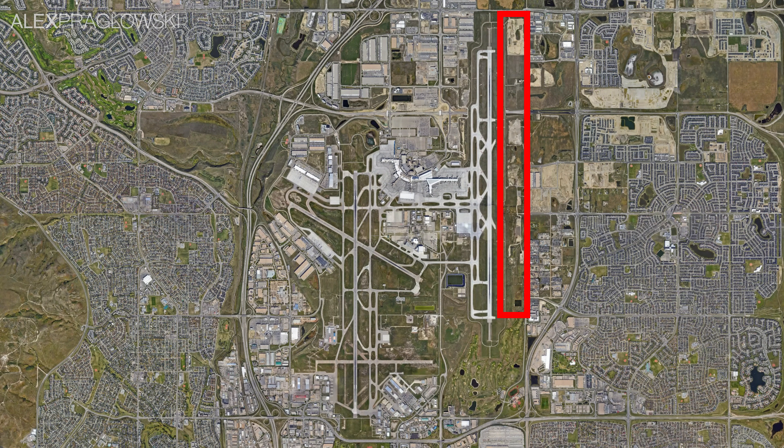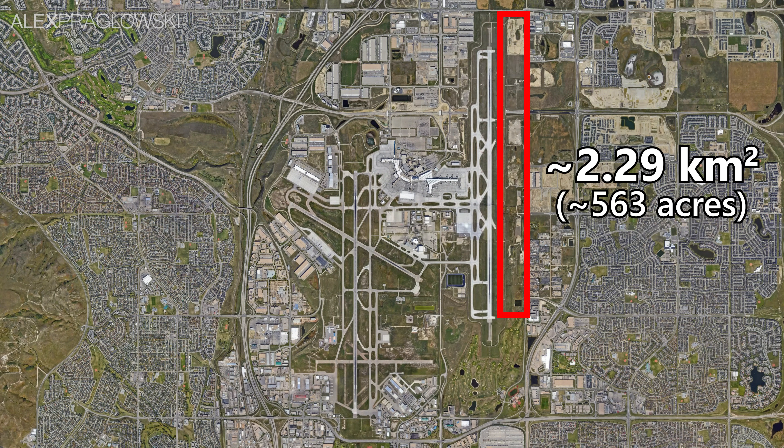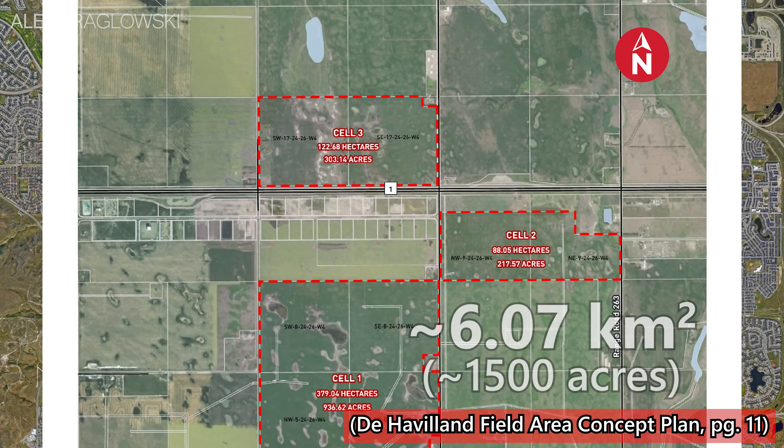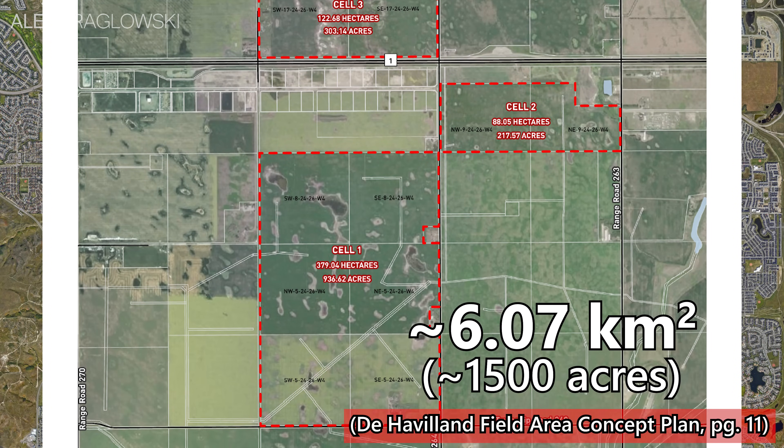At YYC, the land east of the new runway makes up just over 2 square kilometers, but it is constrained by 36th Street and the rest of northeast Calgary. The location of De Havilland Field, at least in the concept plan, would make use of almost 6 square kilometers, with tons of space for expansion.